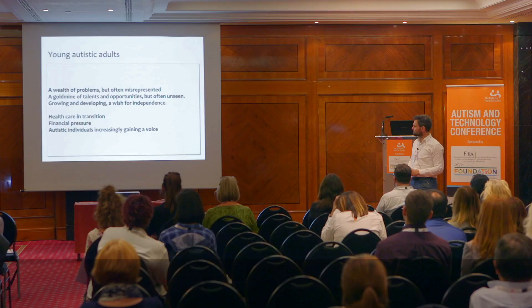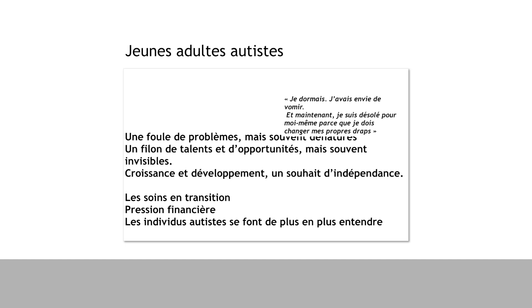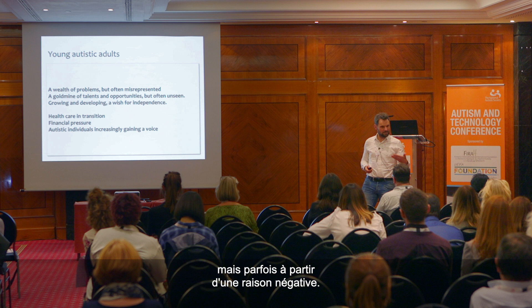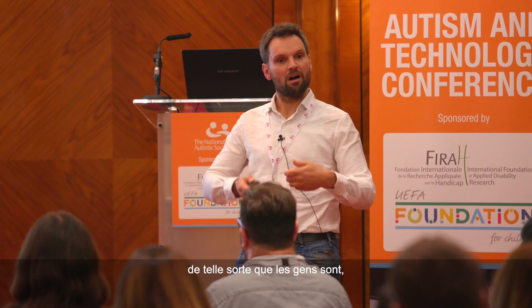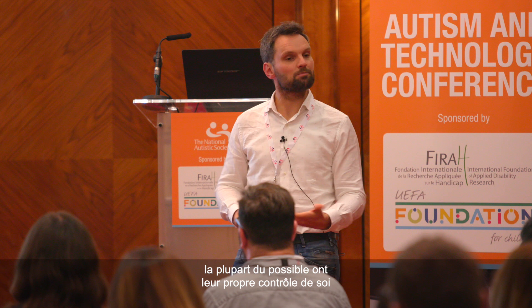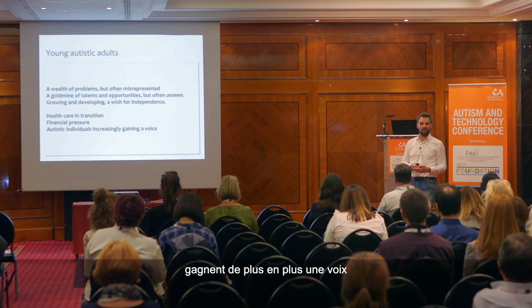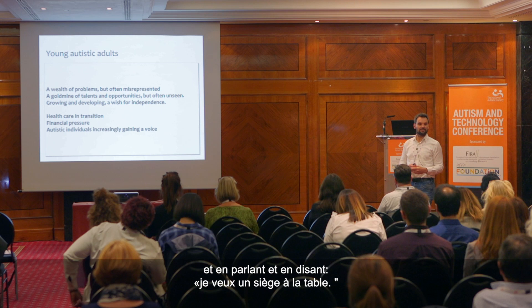At the same time, in the Netherlands we have a healthcare system in transition — less money and more focus on independence, sometimes from a negative reason: independence means we're not going to pay for stuff anymore. But there's also a genuinely positive idea: can we organize healthcare so that people have their own self-control and are in the director's seat of their own healthcare? And autistic people are increasingly gaining a voice and saying: I want to sit at the table. It's not just researchers and designers and engineers deciding everything.